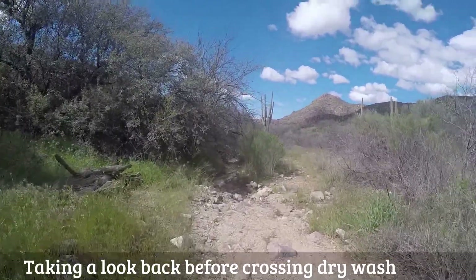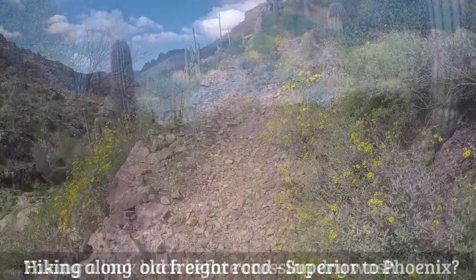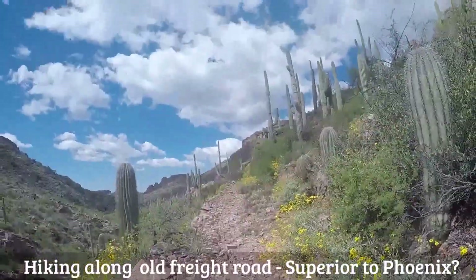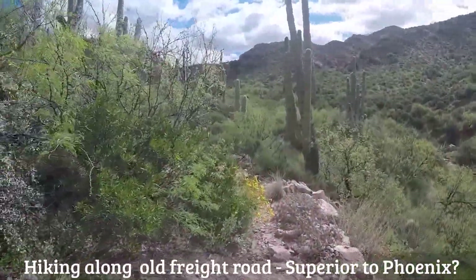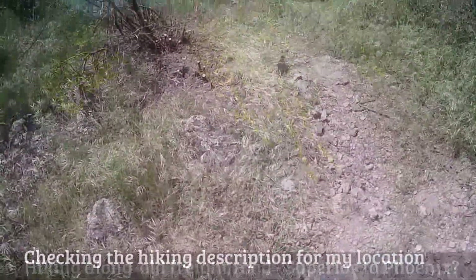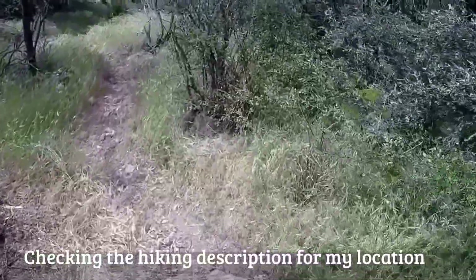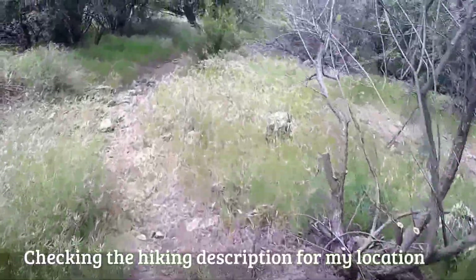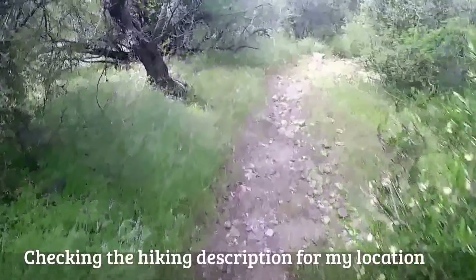I've lost about 400 feet of elevation from the trailhead. There's more trail maintenance as I begin to enter Musk Hog Canyon.